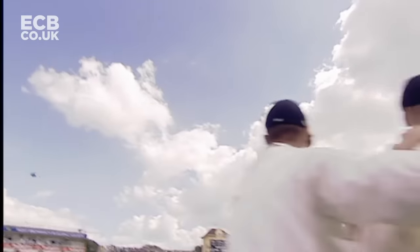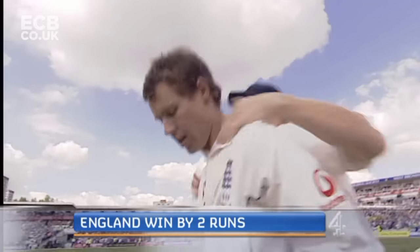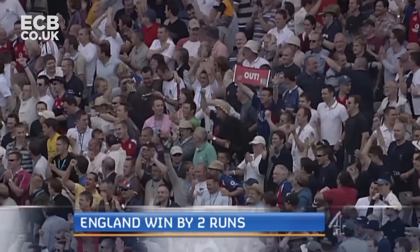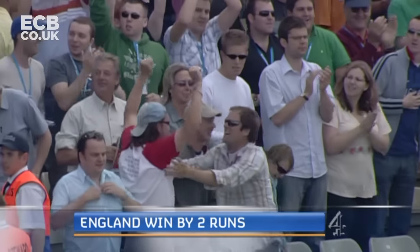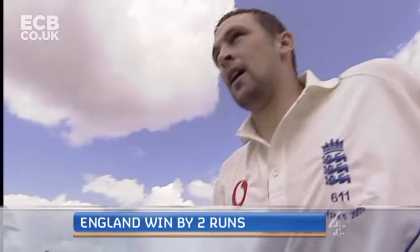Kasprowicz has done what he thought was right, and Jones has somehow managed to scramble across, dive and get both hands around the ball to end one of the most thrilling games of cricket there has ever been.